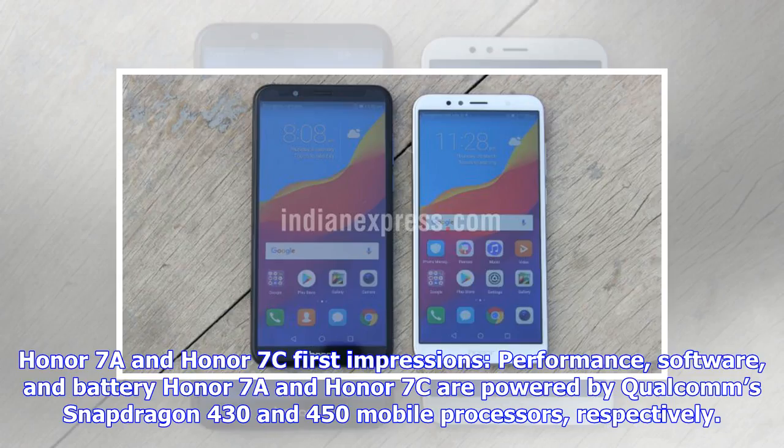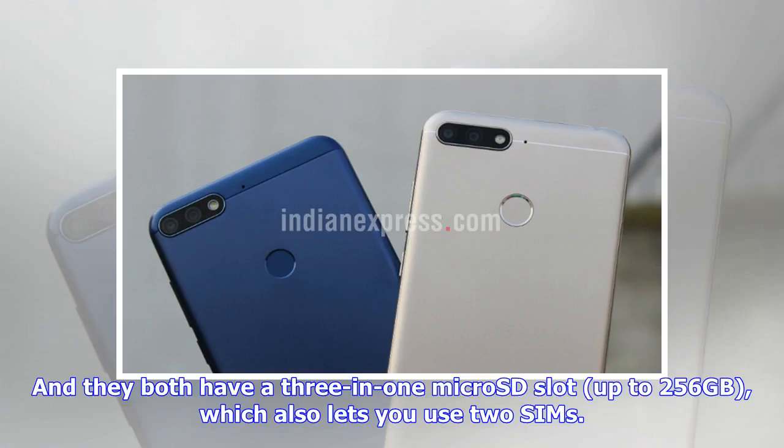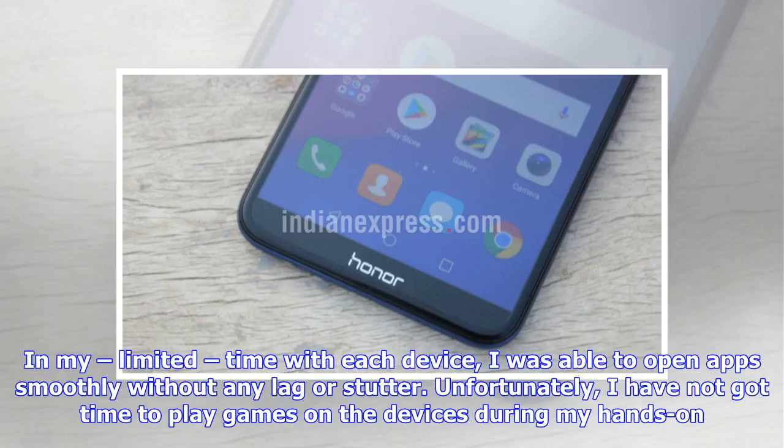Honor 7a and Honor 7c first impressions: performance, software, and battery. The Honor 7a and Honor 7c are powered by Qualcomm's Snapdragon 430 and 450 mobile processors, respectively. The Honor 7a comes with 3GB RAM and 32GB of internal storage, and the Honor 7c gets either 3GB or 4GB RAM and either 32GB or 64GB storage. They both have a 3-in-1 micro-SIM slot supporting up to 256GB expandable storage, which also lets you use two SIMs. In my limited time with each device, I was able to open apps smoothly without any lag or stutter.